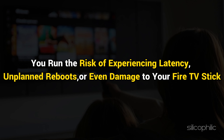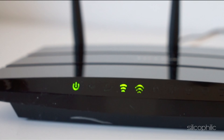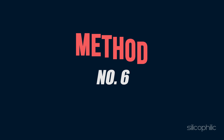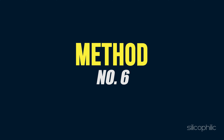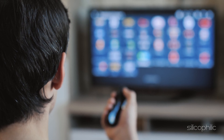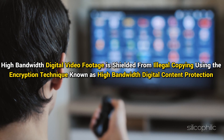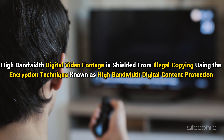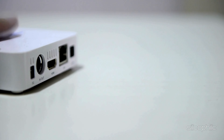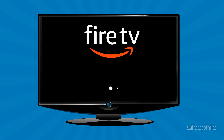Method 5: Use the Right Power Accessories. A common issue is the Fire TV Stick being stuck at the logo when using an incorrect power adapter, frequently caused by an unstable power source that disrupts the device's boot-up sequence. If you choose an off-brand adapter, you risk experiencing latency, unplanned reboots, or even damage to your Fire TV Stick. For software upgrades, HD streaming, and a stable WiFi connection, there needs to be a constant power supply.